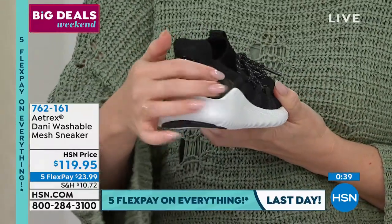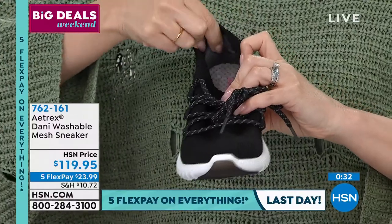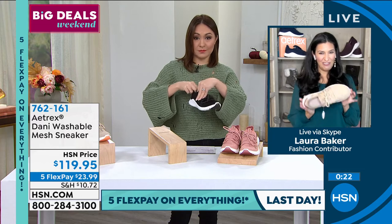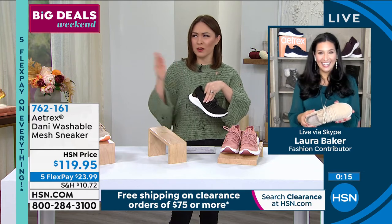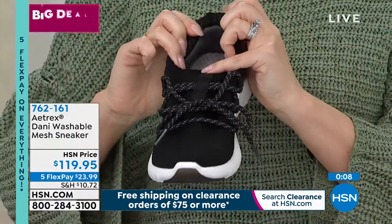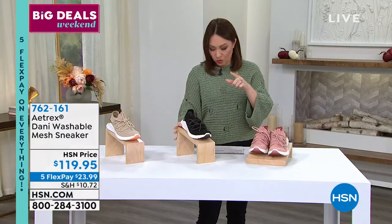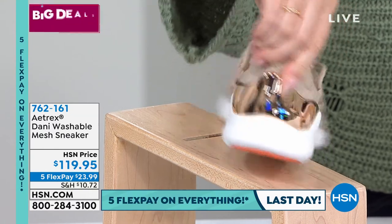All Aetrex shoes have an antimicrobial footbed — especially important in sneakers when feet get sweaty. The little patent detail in the back is a great touch. Quantity update: fewer than 80 left in sand, black just went under 100, and blush is also available. Item number 762161. Don't forget: if you open an HSN credit card today, you get $40 free dollars on your first item.